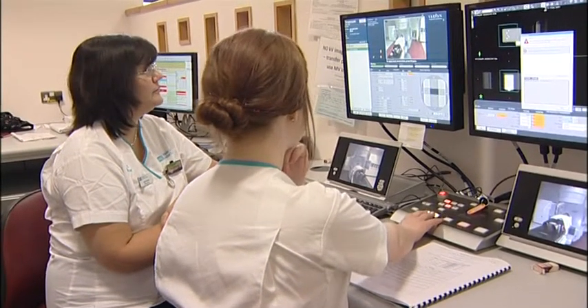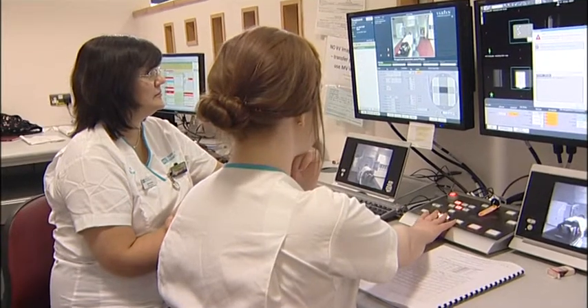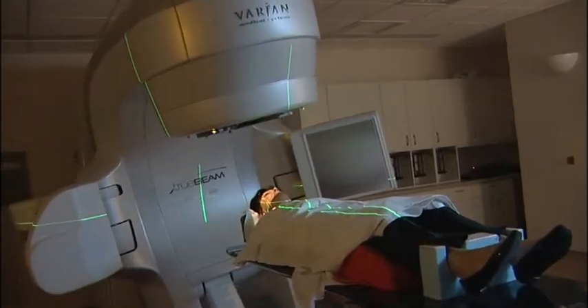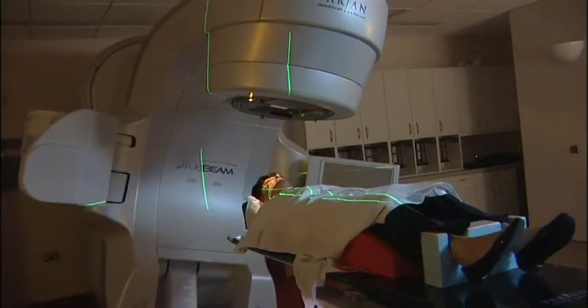Image guided radiotherapy is a very important part of modern radiotherapy. This means the ability to see the tumour while we're treating it. Our new radiotherapy machines have the ability to see the tumour by using a CT scan which is built into the actual machine itself.